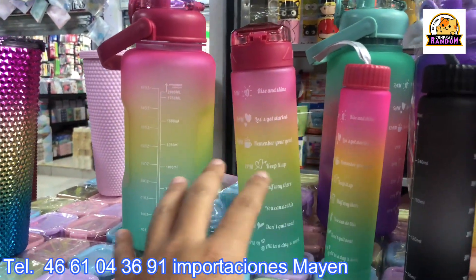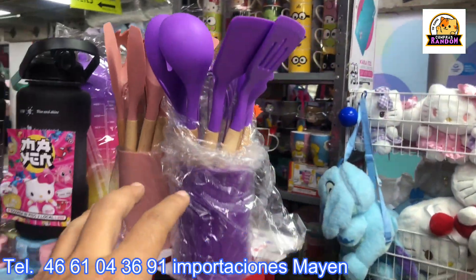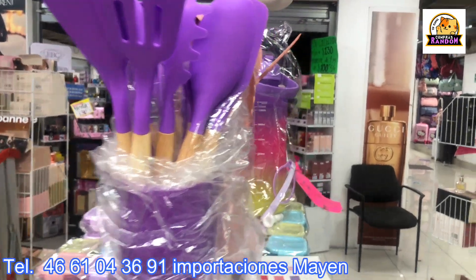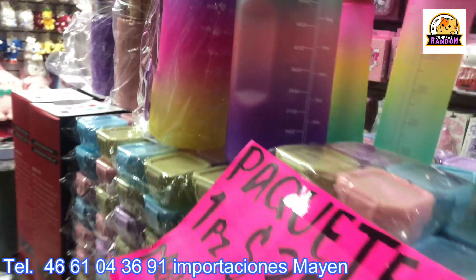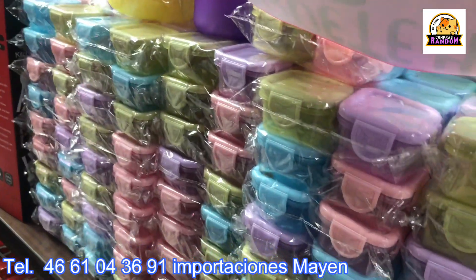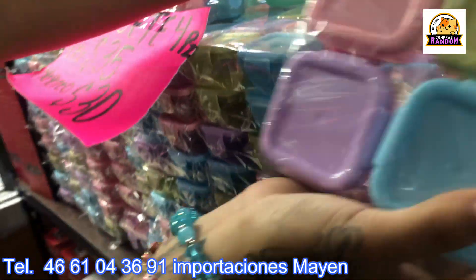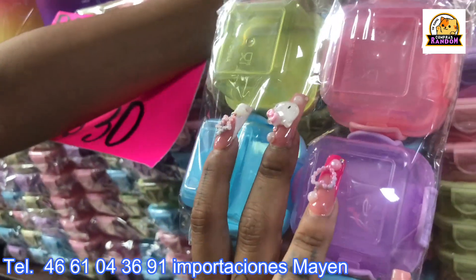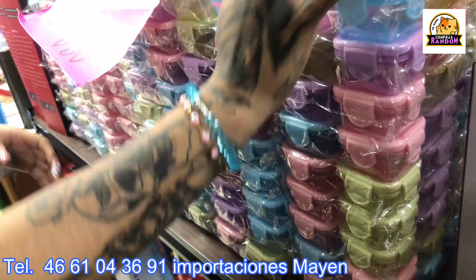On this side there are other color variants, and also a display of kitchen spoons and accessories at 150 pesos, 130 pesos wholesale — colors include purple and pink. We're getting to know Importaciones Mayen. There are also small container sets — like tupperware — four pieces for 30 pesos wholesale, good for sauce, condiments, or even as pill boxes.